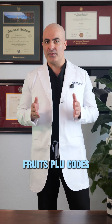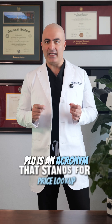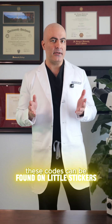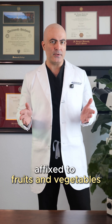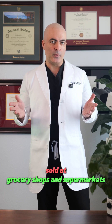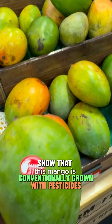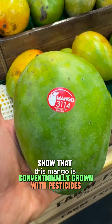Fruit PLU codes reveal everything. PLU is an acronym that stands for Price Lookup. These codes can be found on little stickers affixed to fruits and vegetables sold at grocery shops and supermarkets. Four digits like this show that this mango is conventionally grown with pesticides.